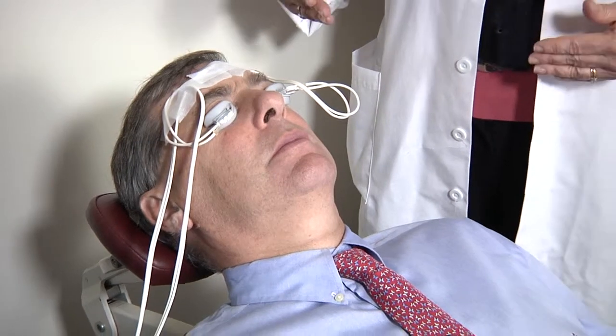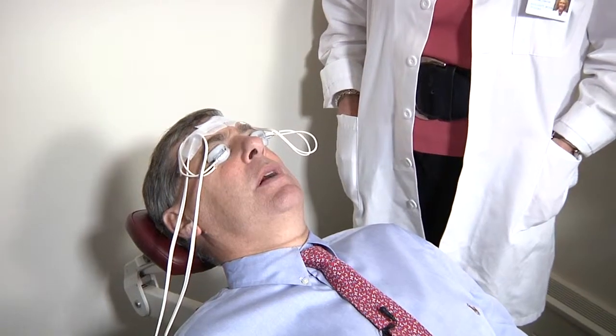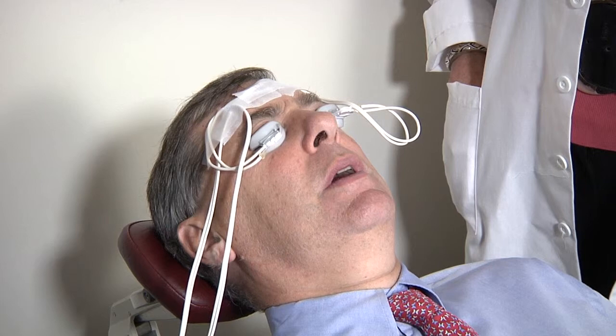Dr. Donenfield and I are both cornea specialists, but we both also suffer from dry eye disease. Two weeks ago I had this treatment myself, and I felt better immediately. But the effect actually takes a month or two to reach maximum benefit. Then you get somewhere between six and 36 months of relief — the average being about 18 months — before you need the treatment repeated. I think this is a very smart holistic approach. It treats the problem without medications or chemicals.